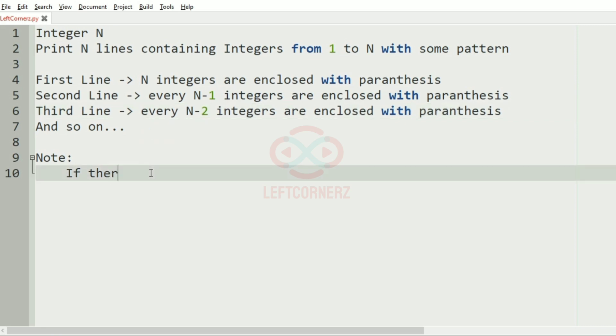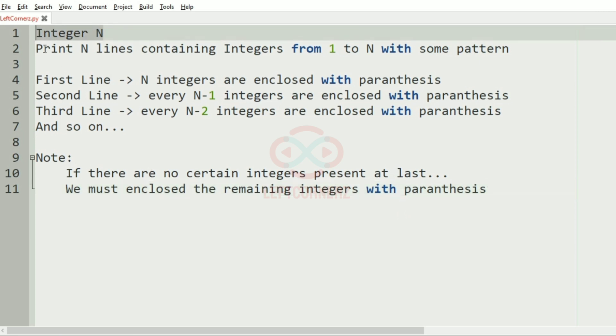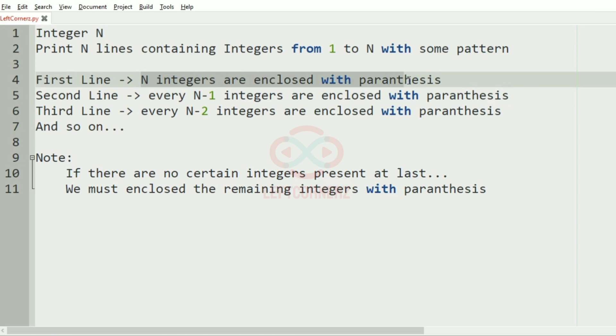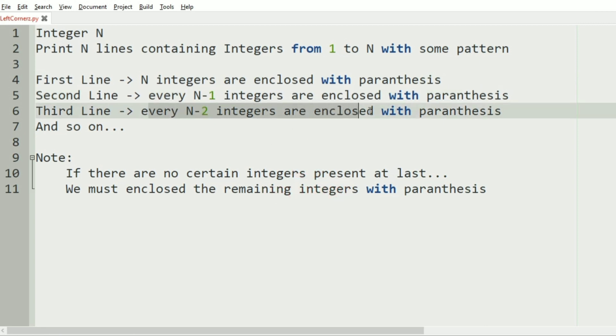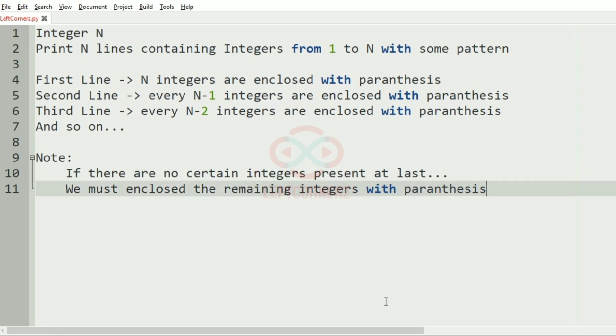There is a note: if there are no certain integers present at the last, we must enclose the remaining integers with parentheses. So in the first line every n integers are enclosed, in the second line every n minus 1 integers, in the third line every n minus 2 integers.